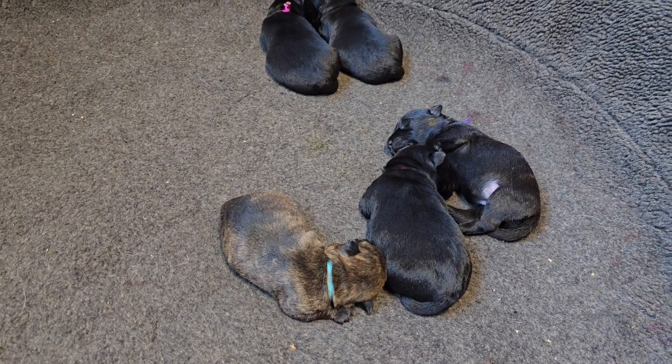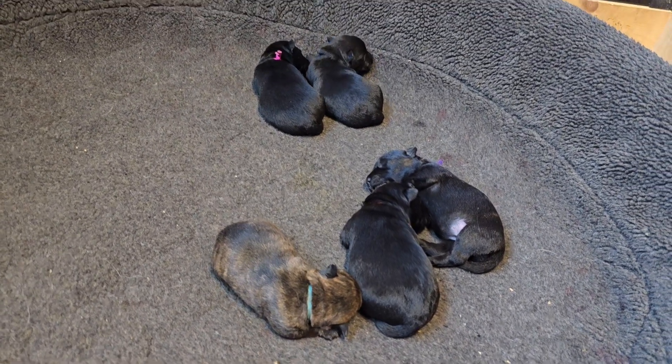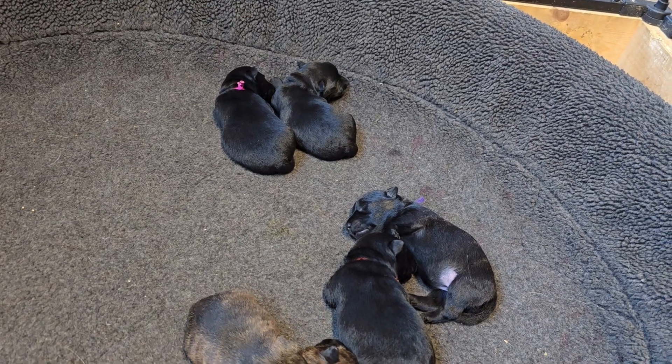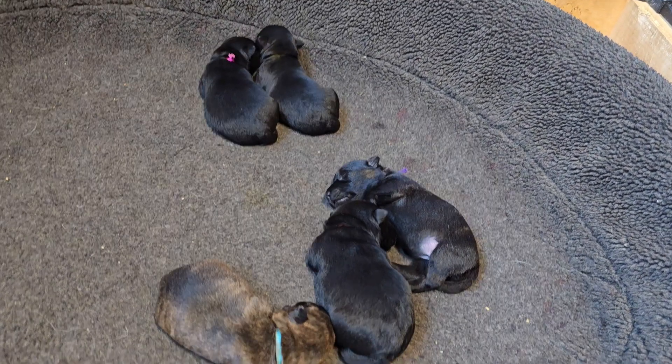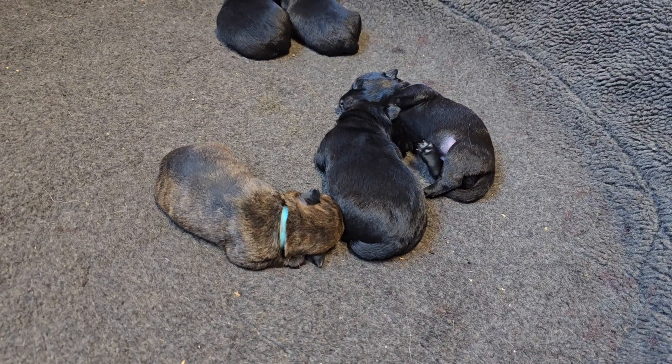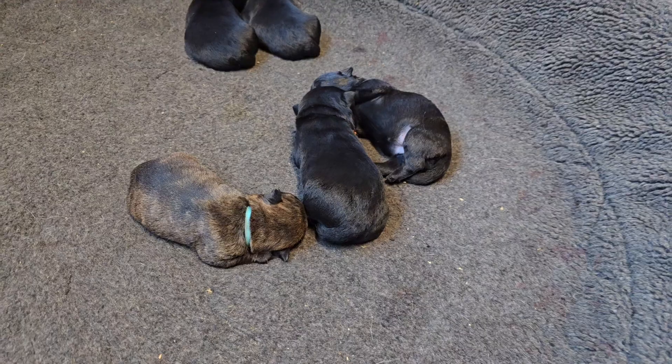We're all just cuddled together and getting bigger. Who've we got in the back there? I think that's pink and yellow. And then we've got blue up here. Purple's in the far right, and that's the little orange girl in the middle.